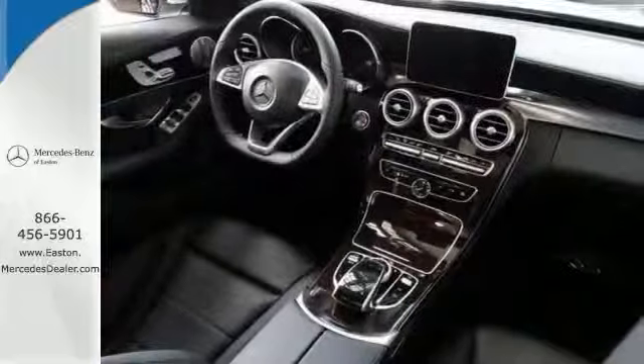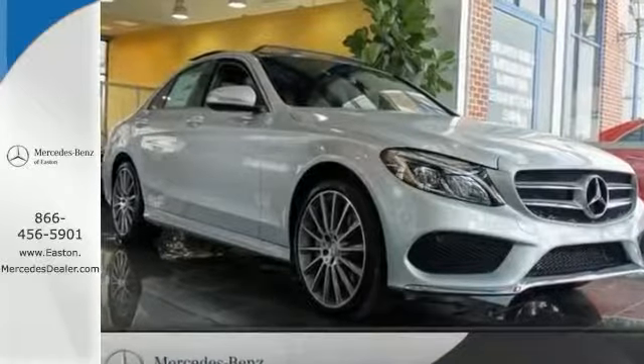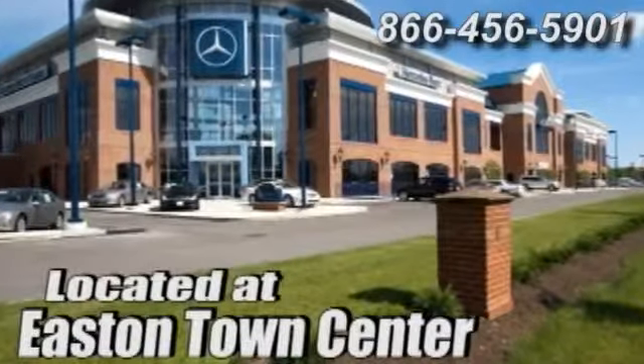It's just one attractive vehicle looking for a new home. Come on out and take it for a test drive today. Come experience luxury the Jermaine way at Mercedes-Benz of Easton, conveniently located at Easton Town Center.